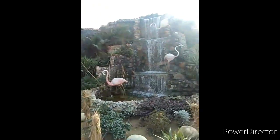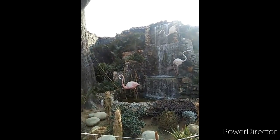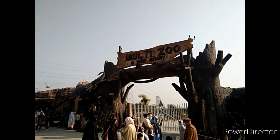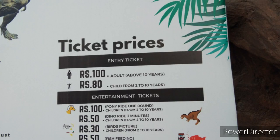This is the waterfall that is on the right side of the entry of this zoo. This is the gate of the entry, and this is the board where you can see the prices of the tickets.